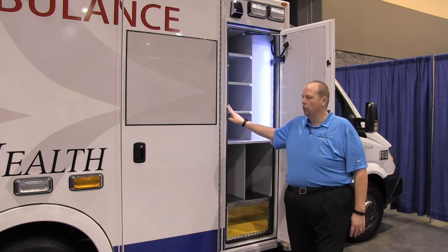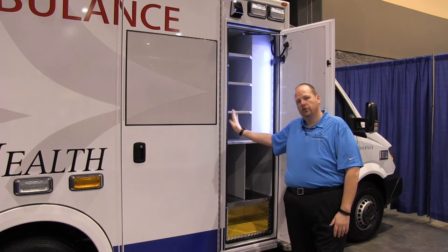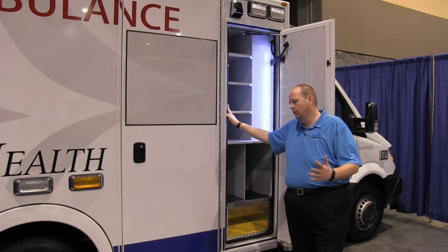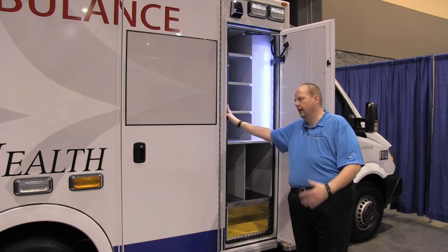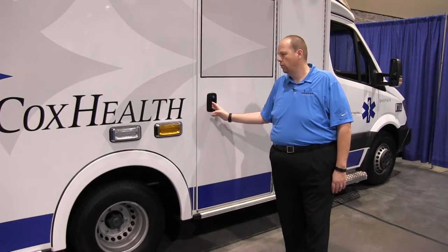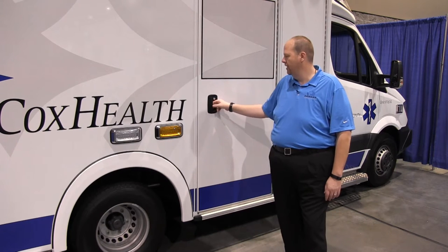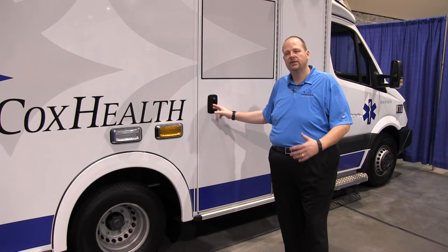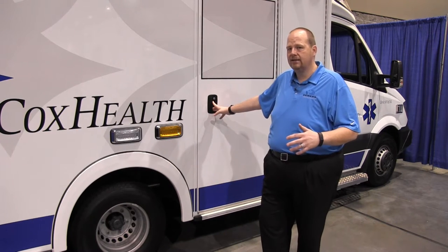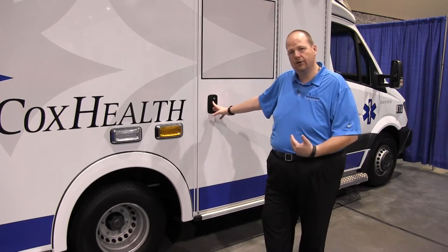You'll also notice we have the dual door gaskets, which translates across the entire Demers product line. All of the modular ambulances that Demers makes have dual door gaskets that keep the moisture and dust out and give you a nice smooth door close with a good seal. The curbside entry door on the Demers MX152 Type 3 Sprinter Modular has a pretty unique feature — it's our fold-out step. The step is operated by mechanics only: no pneumatics, no hydraulics. It's a mechanical arm that allows the step to fold out for easy entry into the vehicle.